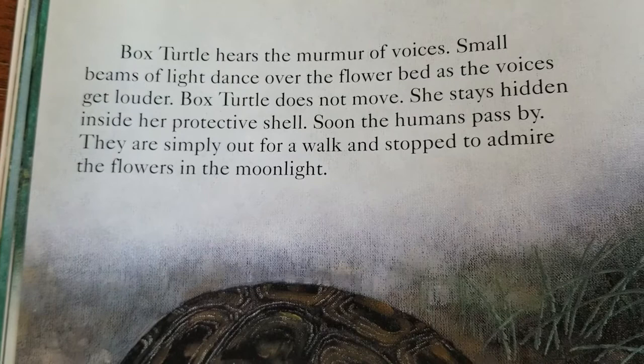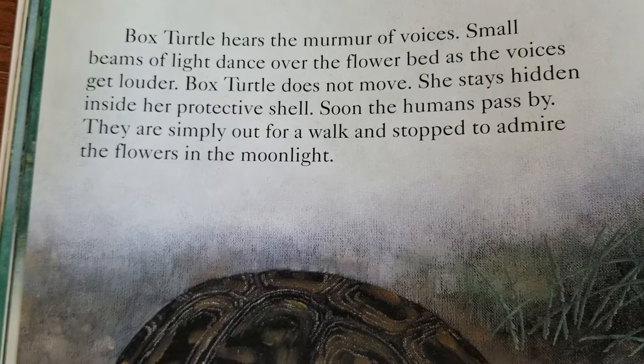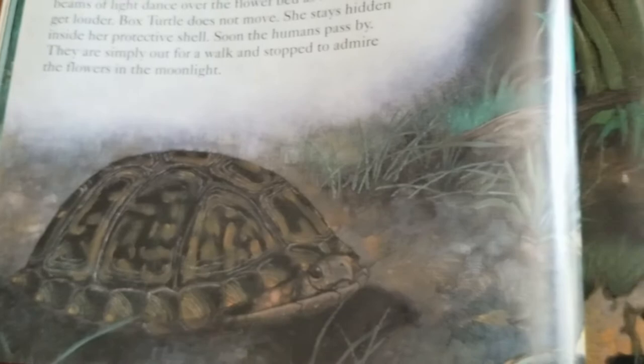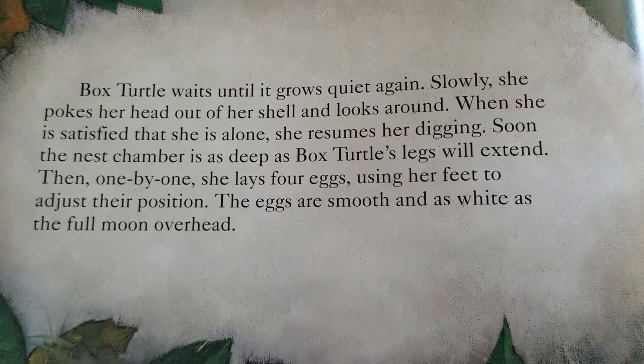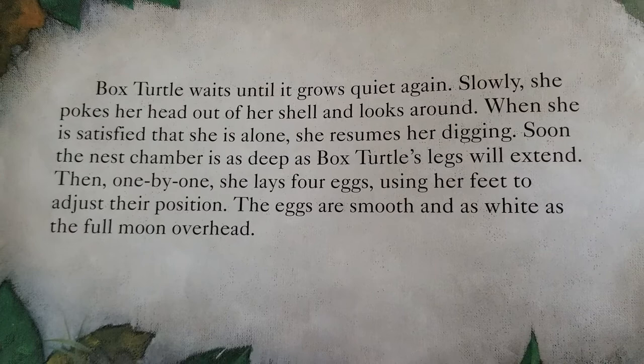Box Turtle hears the murmur of voices. Small beams of light dance over the flower bed as the voices get louder. Box Turtle does not move. She stays hidden inside her protective shell. Soon, the humans pass by. They are simply out for a walk and stop to admire the flowers in the moonlight. Box Turtle waits until it grows quiet again. Slowly, she pokes her head out of her shell and looks around. When she is satisfied that she is alone, she resumes her digging.